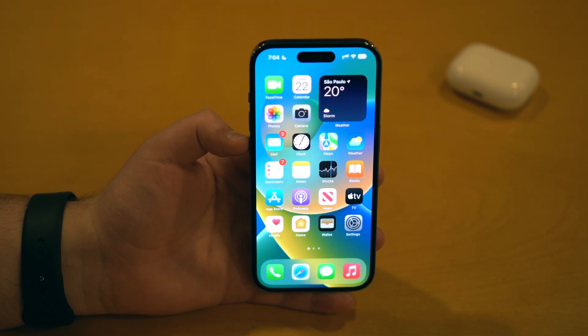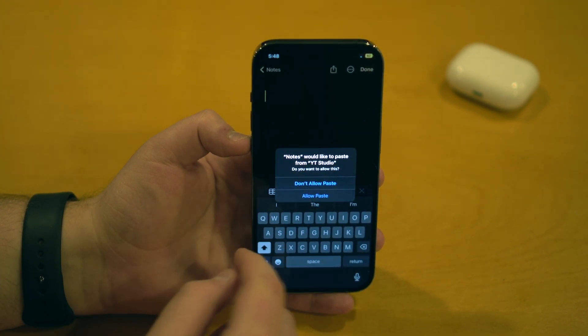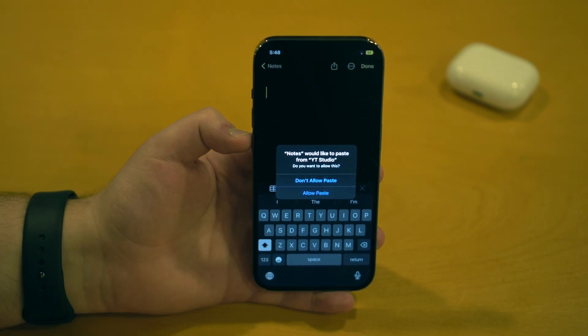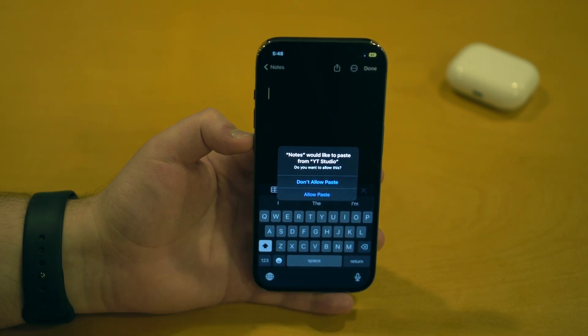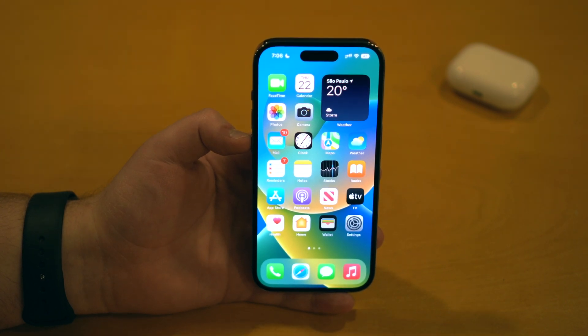The first bug that was fixed was so annoying. I took a screenshot of this — which you've probably experienced if you're on iOS 16 — where it says 'Notes would like to paste from YouTube Studio,' and then you'd have to allow paste or don't allow paste. This permission pop-up was getting so annoying because on many apps it would ask you every single time. If you copy something and paste into another app five times in a row, it would ask you five times. Apple identified it as a bug and it's now fixed in iOS 16.0.2 — it will only ask you one single time.